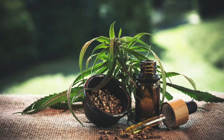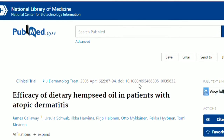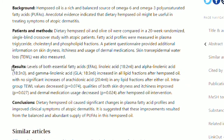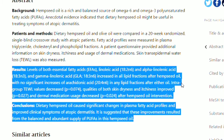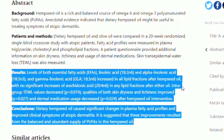6. Hemp seed oil, often referred to as hemp oil, is harvested by cold-pressing hemp seeds. It is known for having anti-inflammatory properties and providing superior moisturization to keep the skin looking and feeling supple. In 2005, a study with 20 eczema patients published in the U.S. National Library of Medicine showed that a daily dose of 30 ml of hemp seed oil contains polyunsaturated fatty acids that reduce skin irritation and other symptoms of eczema.